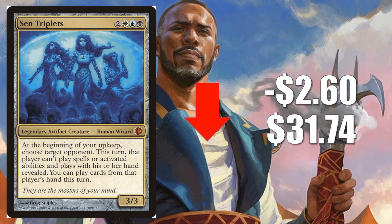Number 4, Sen Triplets, down $2.60 to $31.74. This is just normalization off of some recent spikes. Great Commander card that's been hot over the last couple of months.